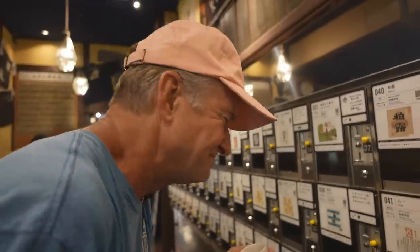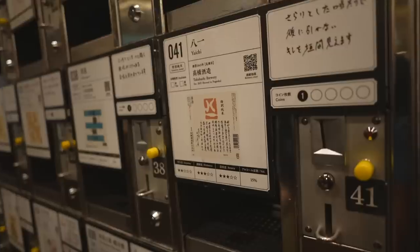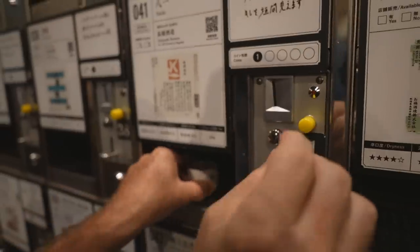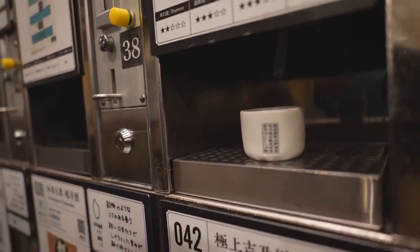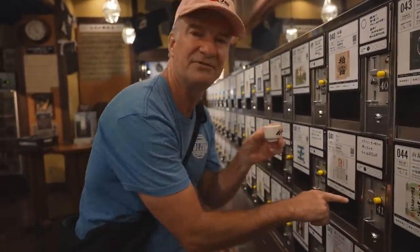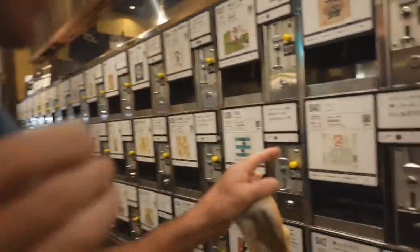I don't like that one. Last coin. This one's called yaiti. So it's going to be dry, rich, and nice aroma. It also tells you the alcohol percentage - these are all 15%.